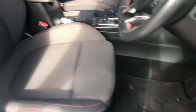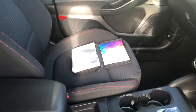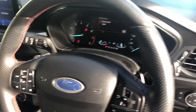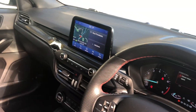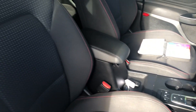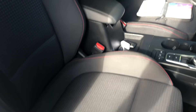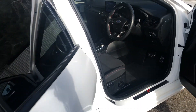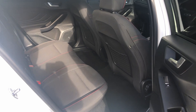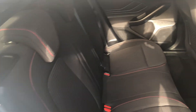It's got its factory mats, both keys, books with service history — everything is original on the dash. It does have the darkened glass in the back windows; that's not tinted, it's just the standard darkened glass.